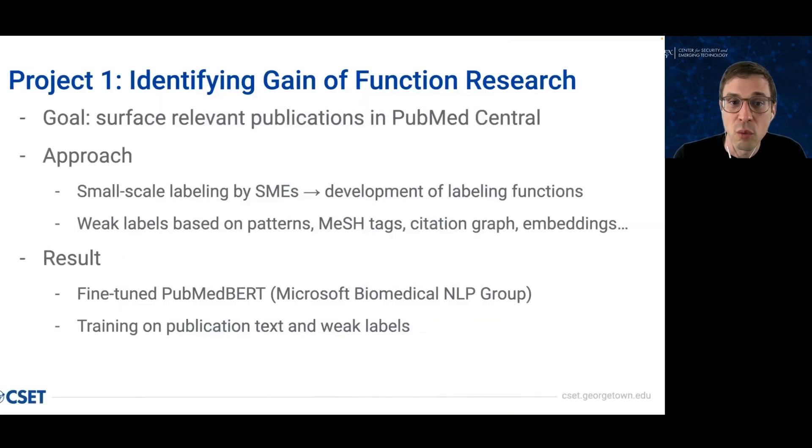To summarize the pilot: we set out to find publications describing gain-of-function research in PubMed Central. This was a pilot application of a more iterative workflow that brought domain experts closer to the data in collaboration with the technical lead. We were able to avoid large-scale external annotation in favor of programmatic labeling. Our pipeline used PubMed BERT trained on publication text and weak labels based on heuristics like the ones we just saw, along with other signals of relevance.